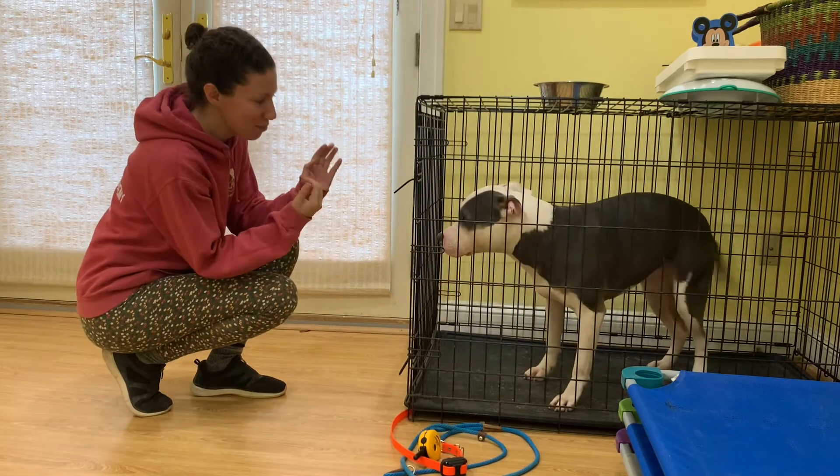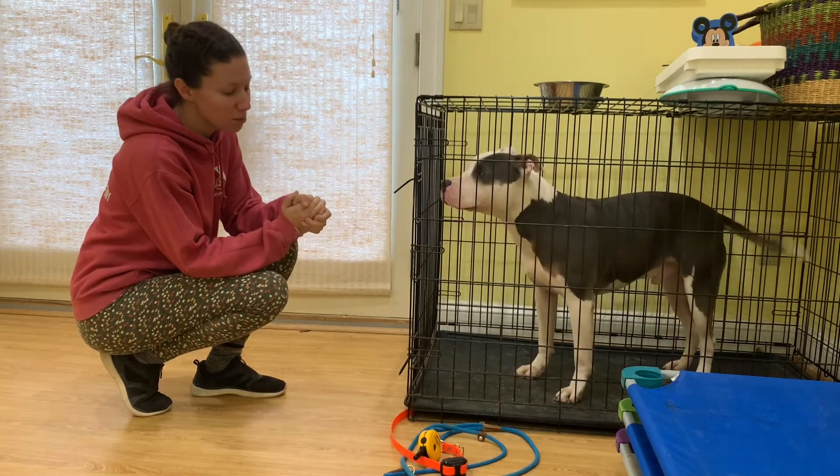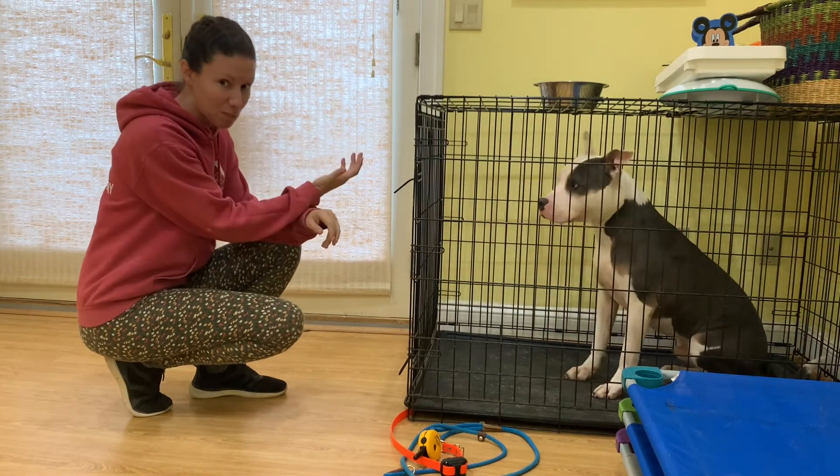Hey guys, it's Julie. I'm here with Chester and I want to take this opportunity to make a video to show you our morning routine — how we get him out of the kennel and how we feed him breakfast.